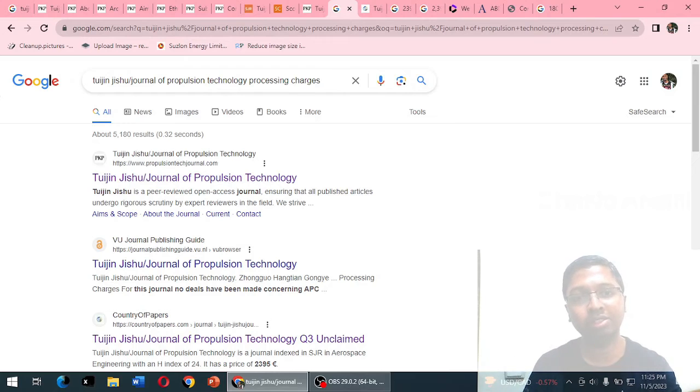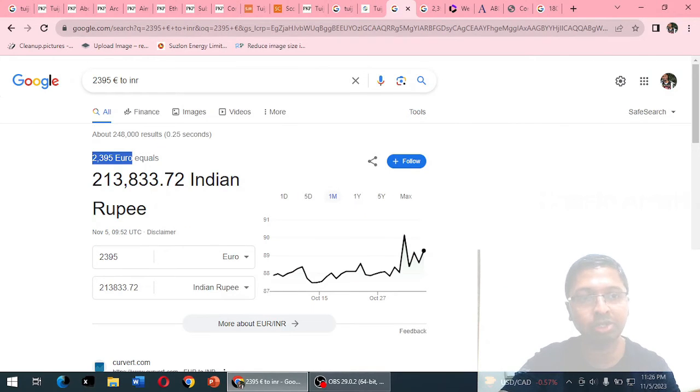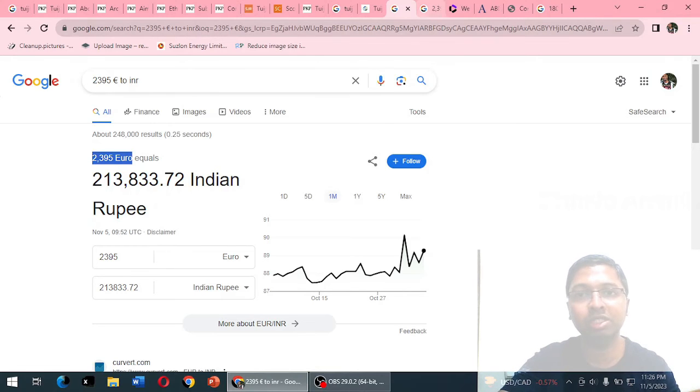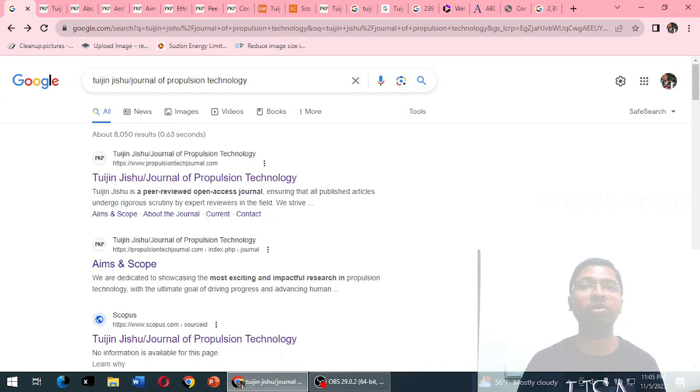Searching Google for the journal's publication charges, one result mentions a price of 2,395 euros — approximately 2.13 lakh Indian rupees, or about 2,571 USD. However, when inquiring through agents via backdoor channels, they are reportedly charging a maximum of 18,000 Indian rupees (approximately 216 USD), with publication taking a maximum of two days to one week. Such fast-track publication time is not expected of a legitimate Q3 Scopus-indexed journal.